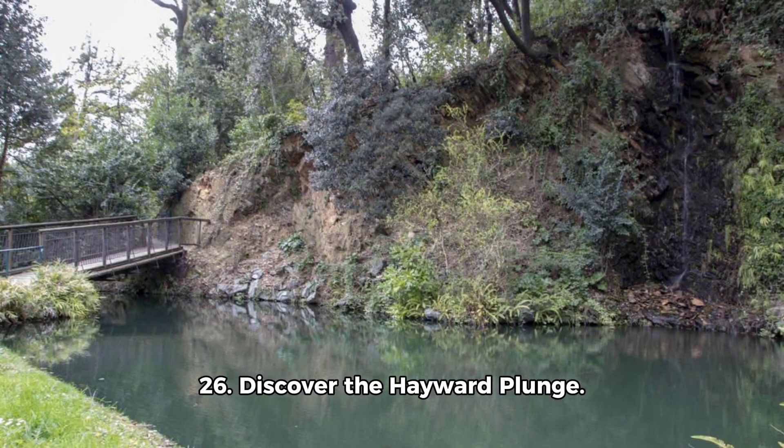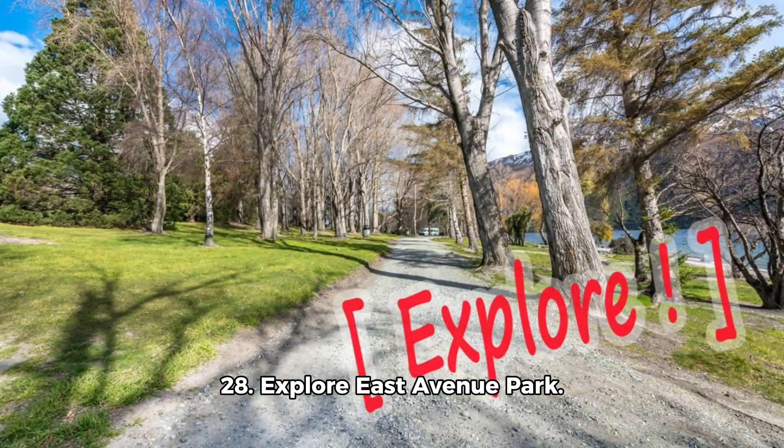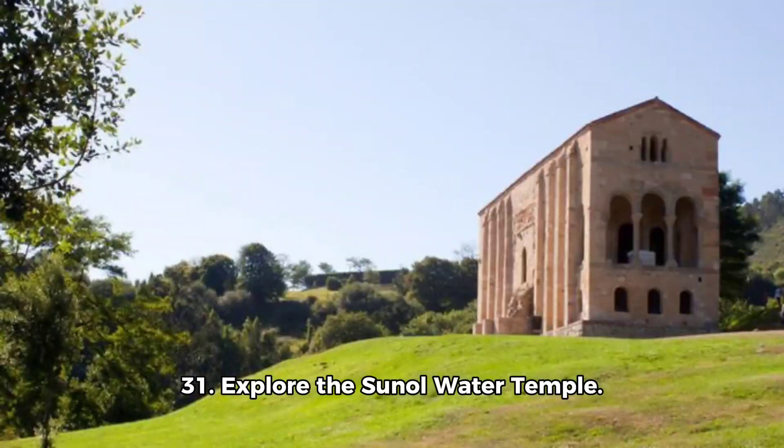25. Enjoy outdoor activities at Dry Creek Pioneer Regional Park. 26. Discover the Hayward Plunge. 27. Play disc golf at Fairview Metropolitan Park. 28. Explore East Avenue Park. 29. Attend the Hayward Street Fair. 30. Visit St. Regis Indian Mission.